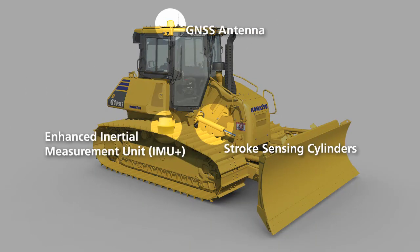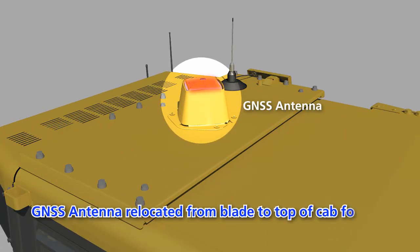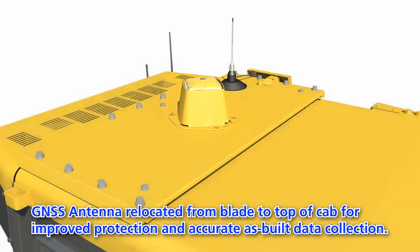Finish grade performance is achieved through the use of a highly durable and highly accurate off-blade sensor package. The GNSS antenna has been relocated from the blade to the top of the cab for improved protection and accurate as-built data collection at all times.